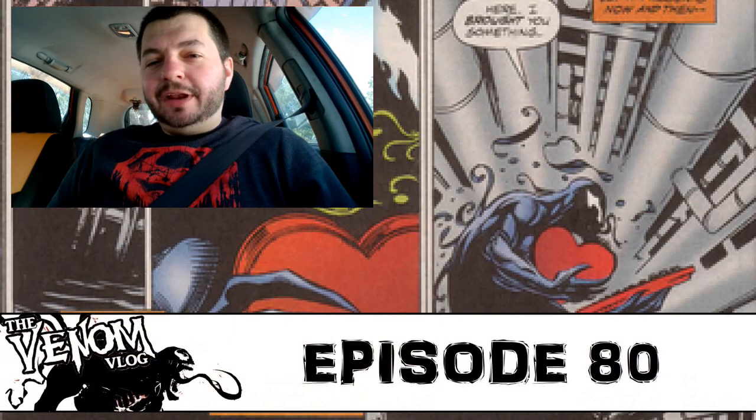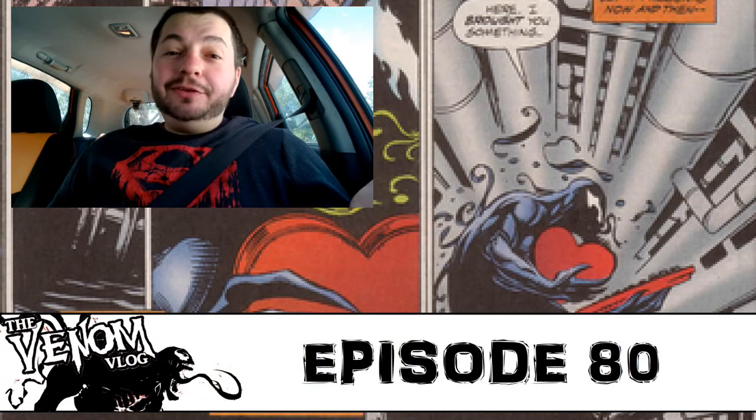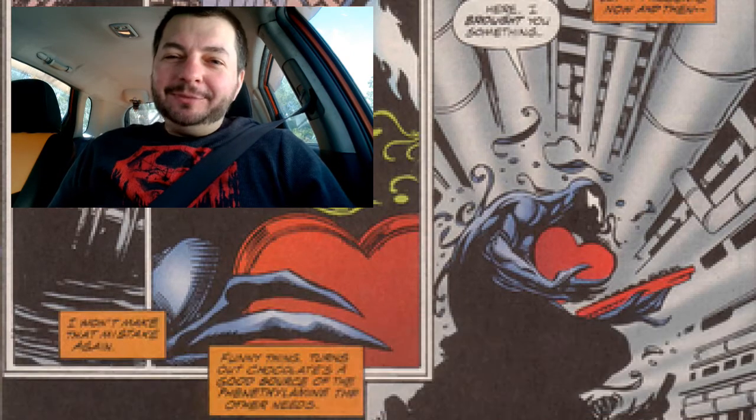Hey everyone, welcome to another episode of Spitting Venom, aka the Venom Vlog, and this is Venom-tines Day. Happy Venom-tines Day to you guys.